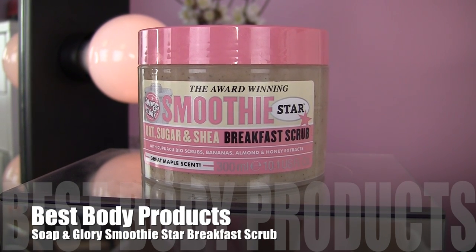My second body care favorite is the Soap & Glory Smoothie Star Breakfast Scrub. I don't care who you are or what scent you like — I think you would absolutely love this. It smells so amazing: clean and fresh with a hint of maple sweetness, like a pancake. As you can see I've dug into this a lot. I use it in the shower — it is absolutely the most dense, hardcore scrub I've ever used. You get a little bit on your hand and it goes to work; your skin feels really soft afterwards. Amazing scent combined with a really useful practical purpose.